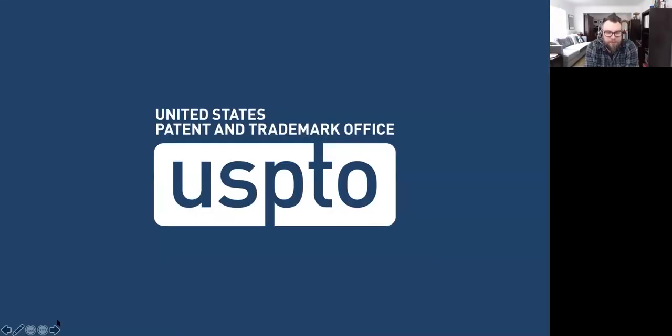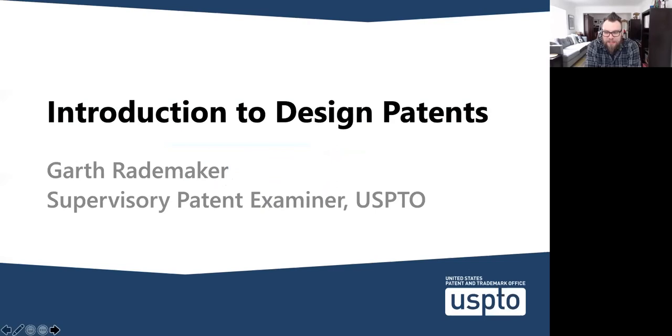Hi, everyone. Good to see you all, sort of. I'm going to talk to you a bit about design patents today. It's a big topic, and what usually happens is that I get scheduled for an hour and end up with about three hours of Q&A afterwards. I'll have my email address at the end. If you have questions that don't get answered, you can send me an email or give me a call. I'm going to try to move through the slides pretty quickly to go over what design patents are and hopefully give you a little information about them. I'm guessing that your needs are specific and varied, so I'm going to try to leave a lot of time at the end for questions.